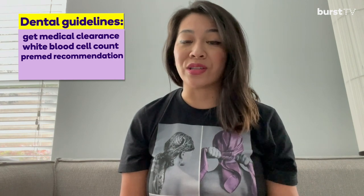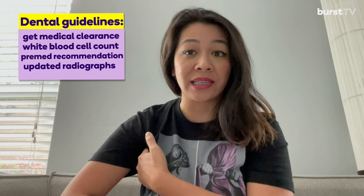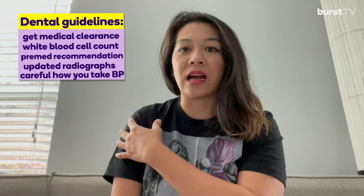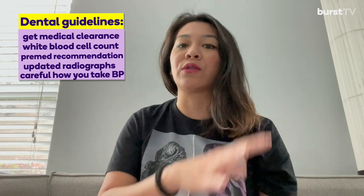Breast cancer-related metastases can present as radiolucencies in the mandible and the maxilla, so taking the appropriate x-rays at the appropriate time will help us stay ahead of any changes — especially for patients on AIs who are at risk for bone density changes. Patients who have had lymph nodes removed from their underarm, the axillary area, are at risk for lymphedema. In the dental office, we should not take blood pressure readings on the arm from which lymph nodes were removed. Use a wrist cuff or take the blood pressure on the other arm to avoid putting the patient at risk for lymphedema.